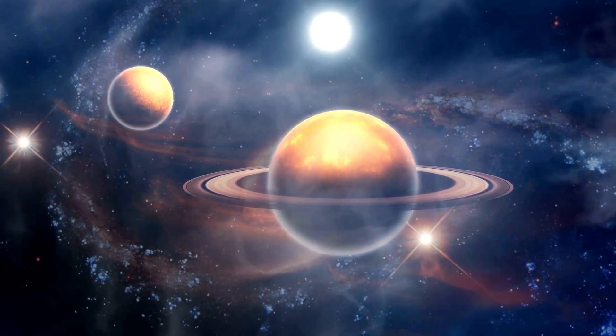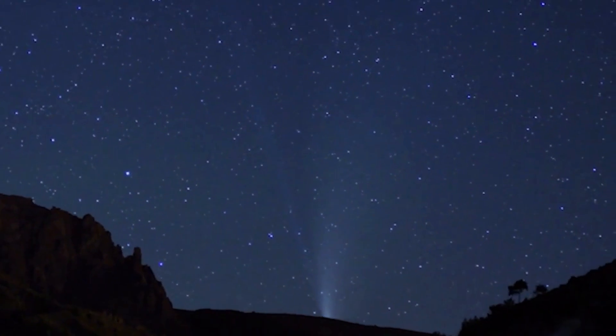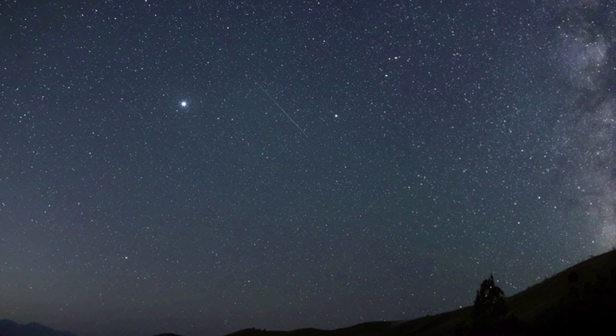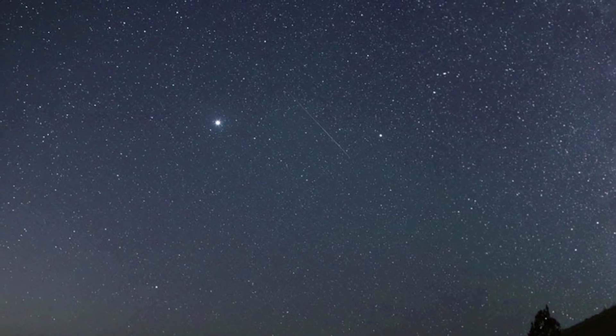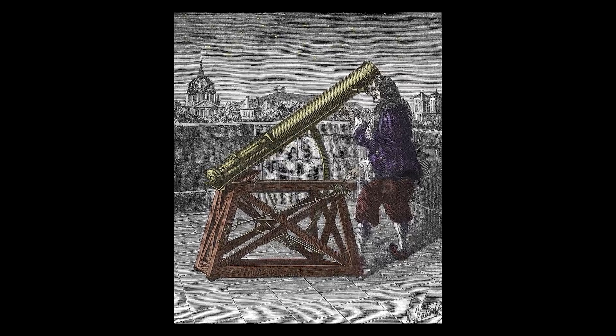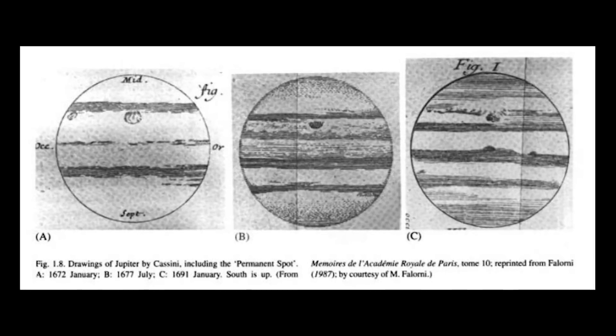From the earliest days of human civilization, people have been fascinated by the stars and planets in the sky. Jupiter, one of the five visible planets, has always been a source of wonder, appearing as a bright star in the night sky. It wasn't until the invention of the telescope in the early 17th century that people were able to get a closer look at Jupiter.